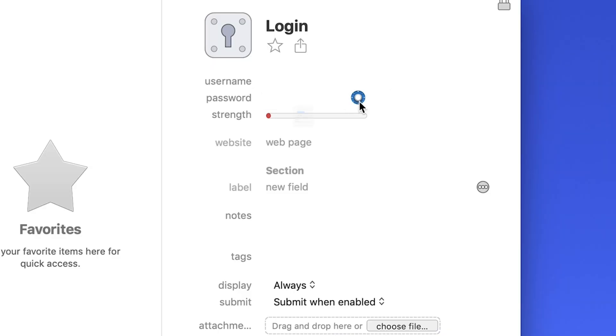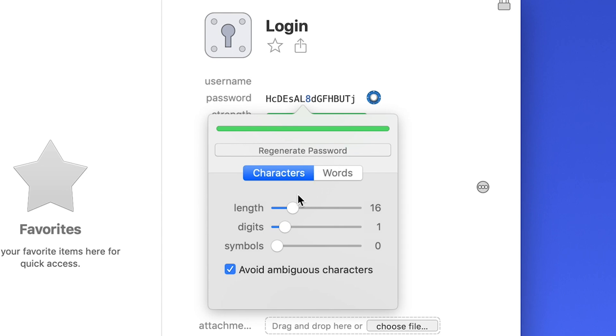Once you have the password manager installed and set up, next time you go to a website you'll see a little icon for the password manager appear. What I recommend you do from now on is whenever you make a new password, you don't think of one yourself — you let the password manager pick one for you. All these password managers have a built-in password generator and it'll make a secure, randomized password for you. This is super important because it'll make sure none of your accounts have the same password and they are completely different.